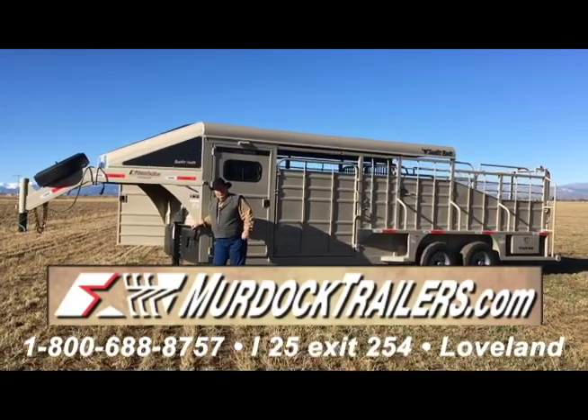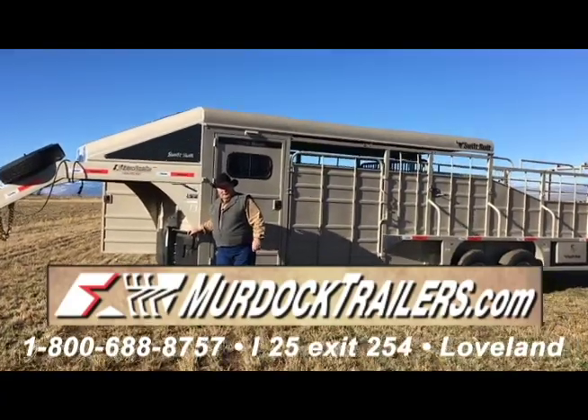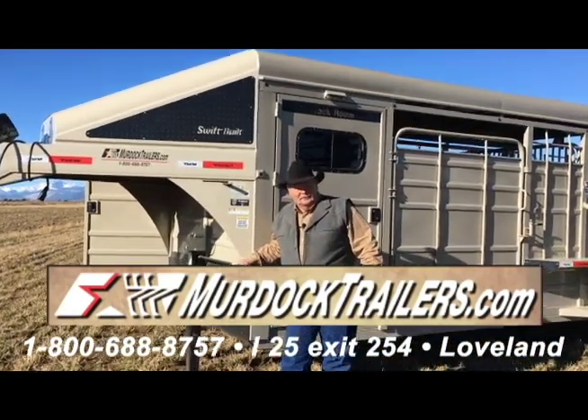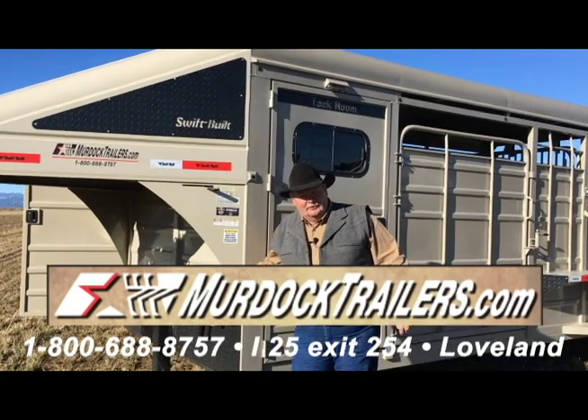Good morning, I'm Al with Murdoch Trailer Sales. We're here to show you about the Swift Built Trailers today — we are the manufacturer and also the sales department. So let's get started.